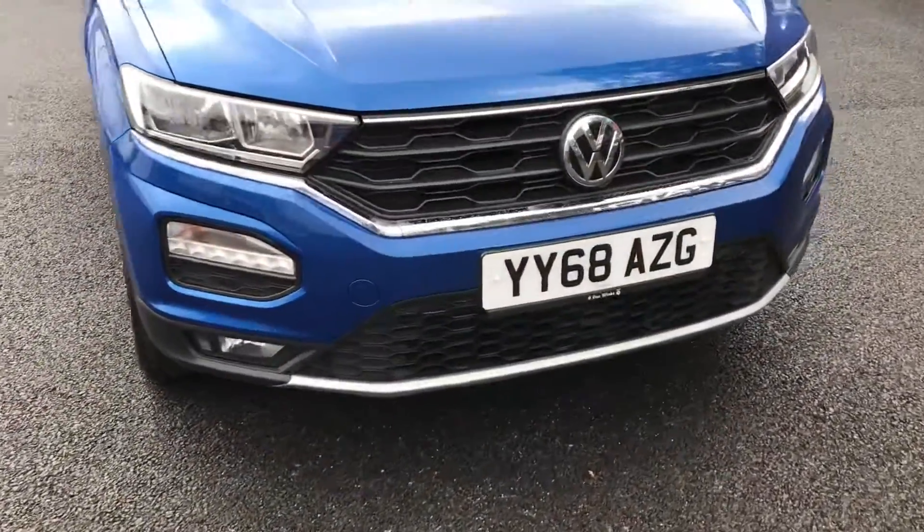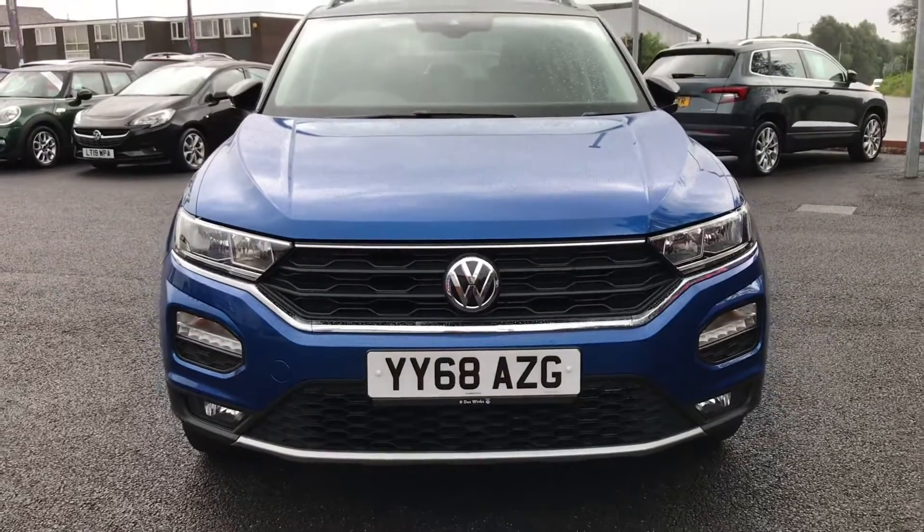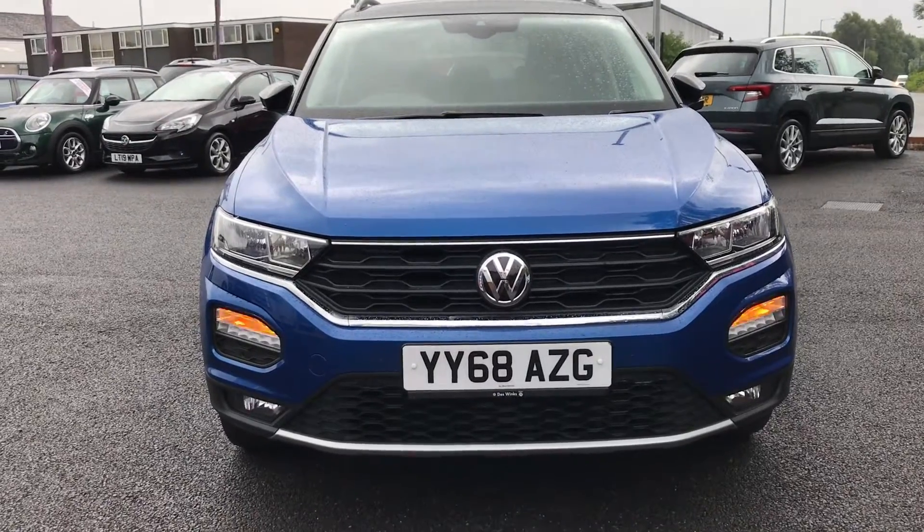Taking a look at the front, it will have LED daytime running lights along with halogen headlights. It also has the lower front fog lights and front parking sensors, helping with those tight spaces.